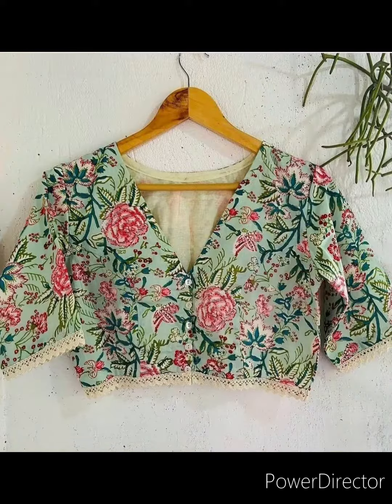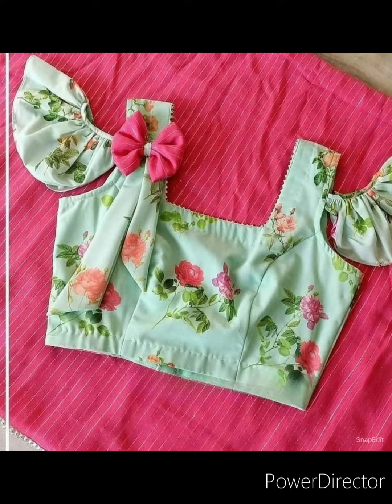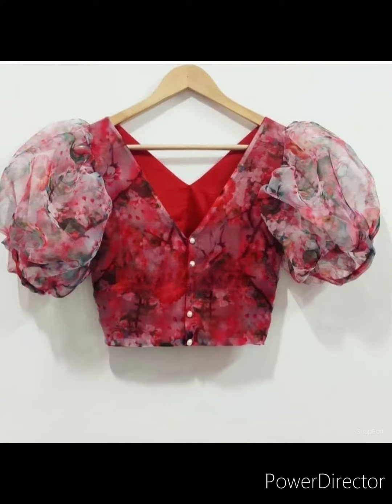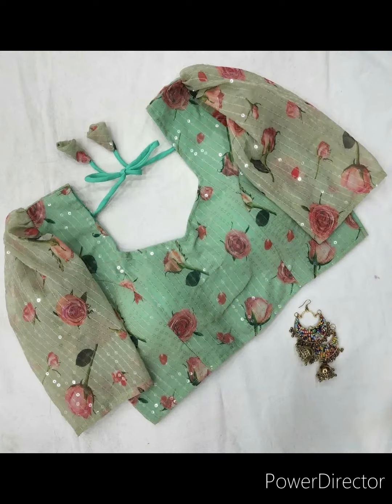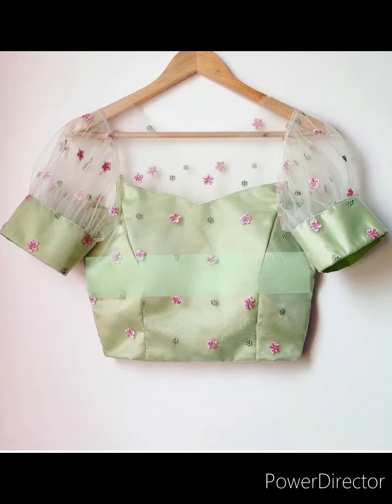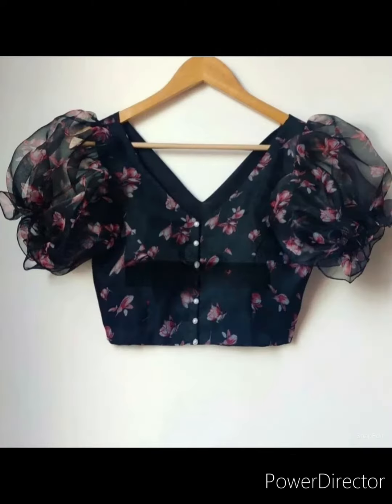If you are bored of wearing the same kind of blouses every day, here is something for you. We are showing different kinds of designer blouses. Now we are showing georgette floral blouses. You can also get this blouse with sequence work — these puff blouses you can also try.